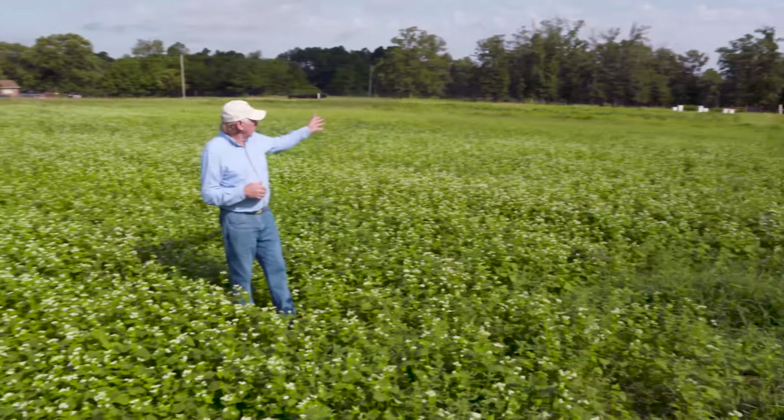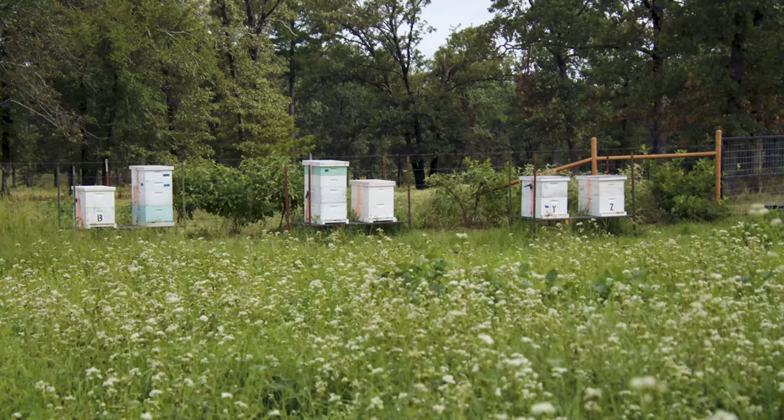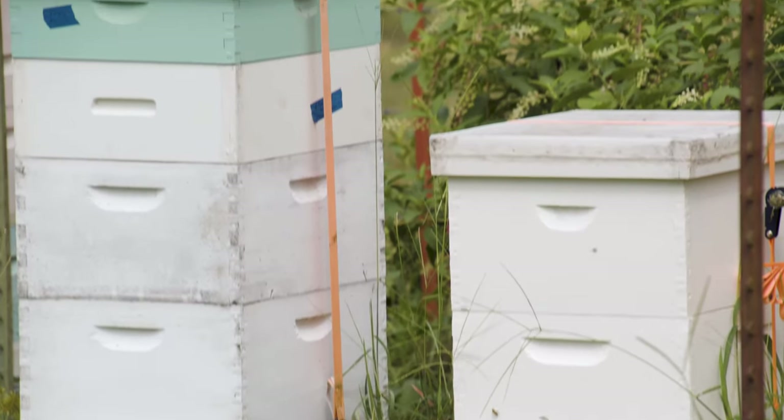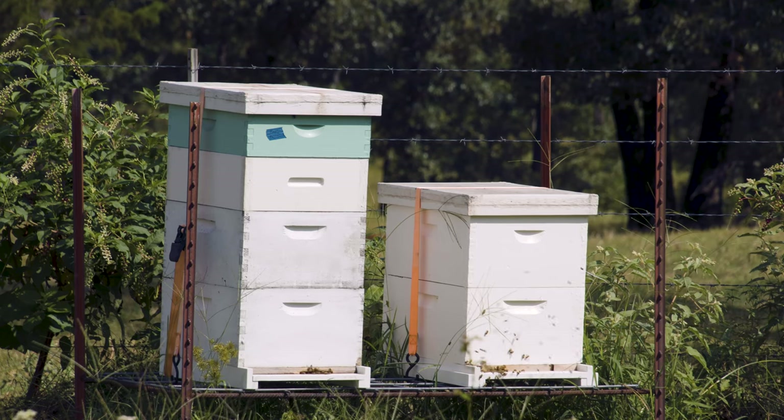Our beekeeper keeps his bees down at the end of this field here. And as you can see, the hives are getting taller — he needs to add additional supers to provide more space for the colony to develop and to store the honey.